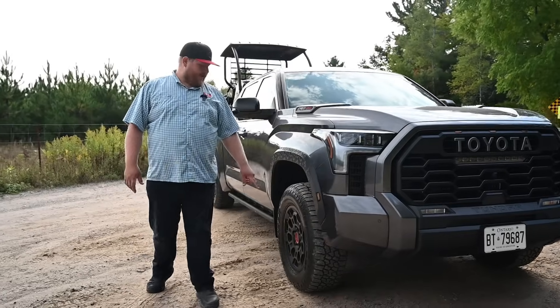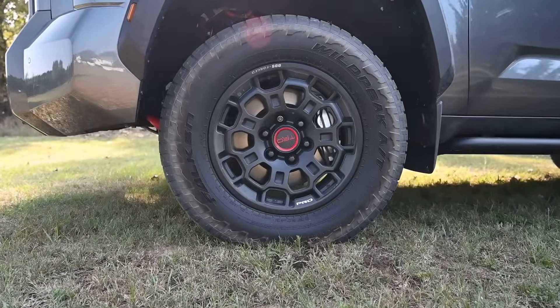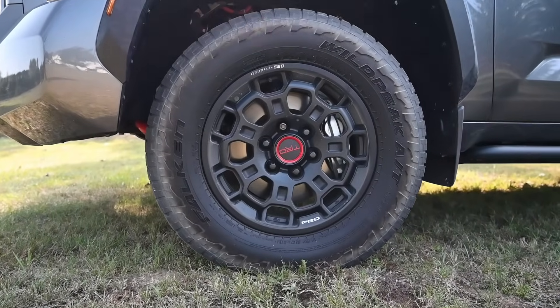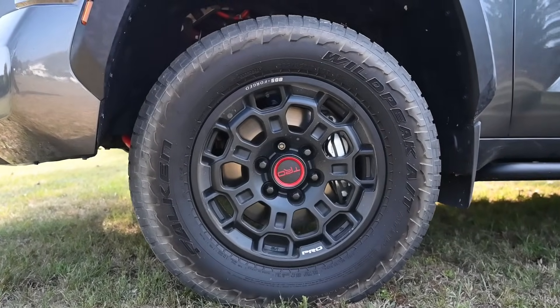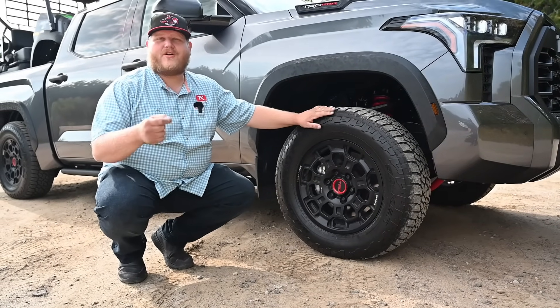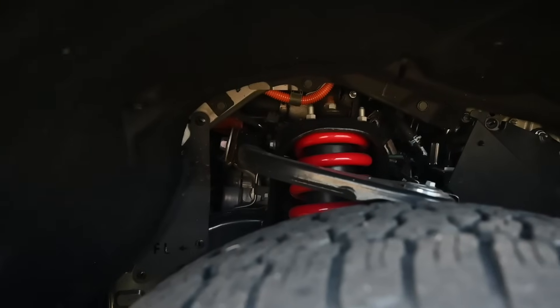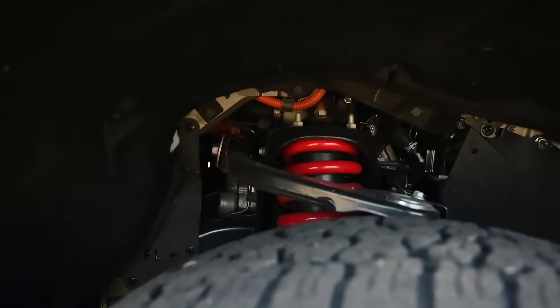Rolling back, you'll see a set of 18-inch BBS forged wheels, blacked out on the TRD Pro, with Falken Wild Peak all-terrain tires. And more importantly behind the tire is a two and a half inch Fox internal bypass shock. This thing gets a full Fox shock setup and that's what helps it move at such good speeds when you head off-road.